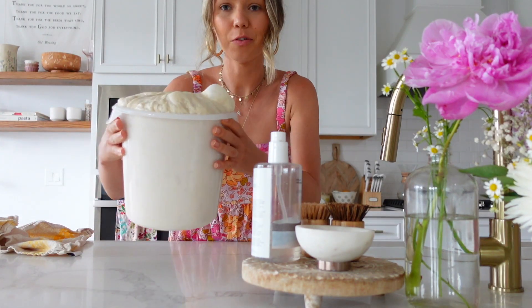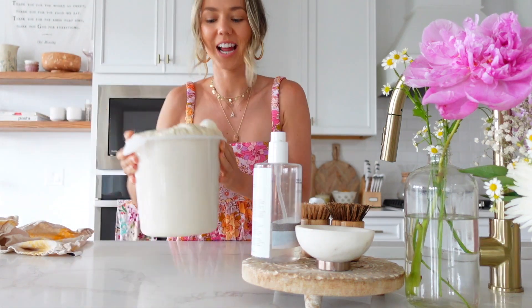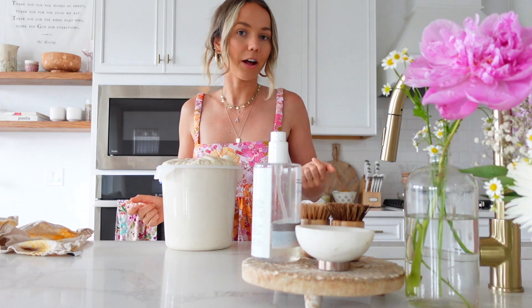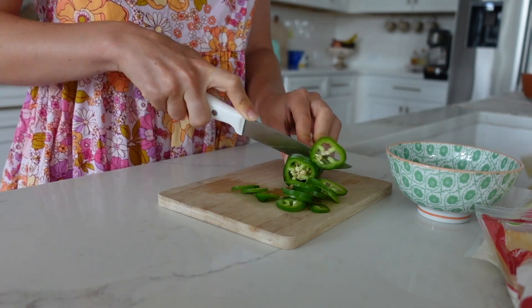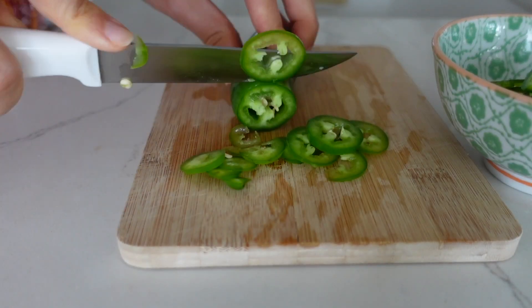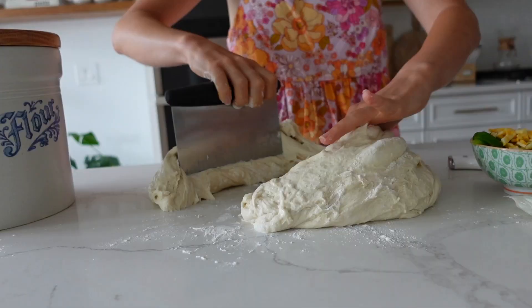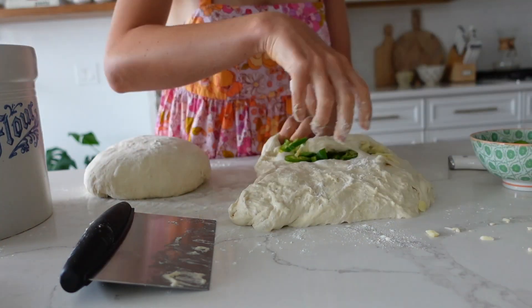I'm about to shape my loaves. Look at this — it's popping off. Do you see that bubble right there? It's huge. Oh, I'm so excited. I need to prep my jalapeño and cheese because I really want to bake a jalapeño and cheese loaf. Actually, I think I'm going to do both of them jalapeño and cheese, because it's my absolute favorite — so tasty. And might as well, because I have plenty of jalapeño peppers.